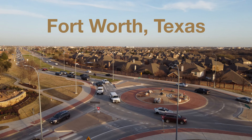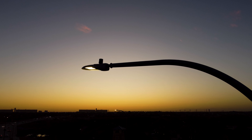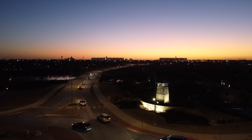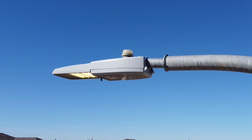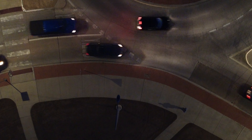During the day, street lights go unnoticed. But at night, they become a vital part of our communities — helping us stay safe and deter crime. But sometimes, older street lights stay on during the day, wasting valuable energy, or worse, don't come on at night.